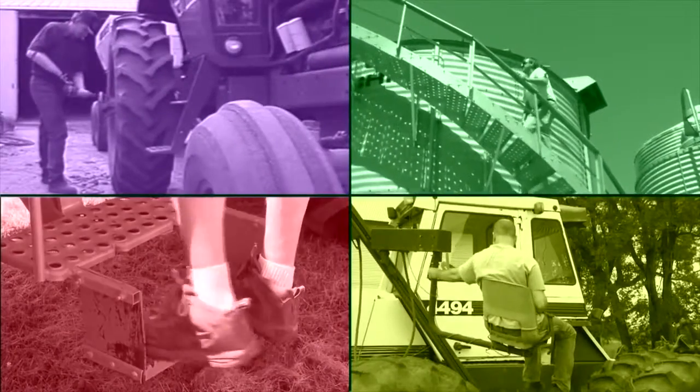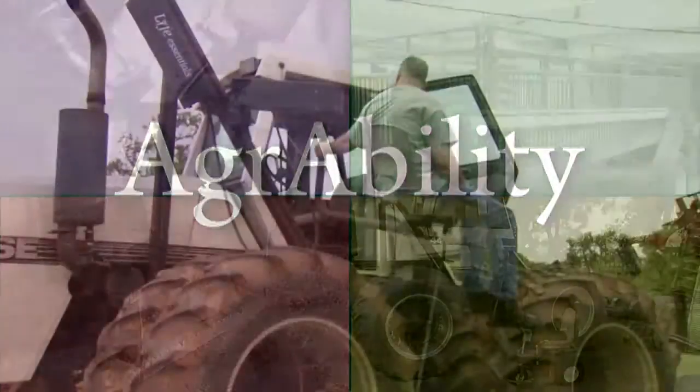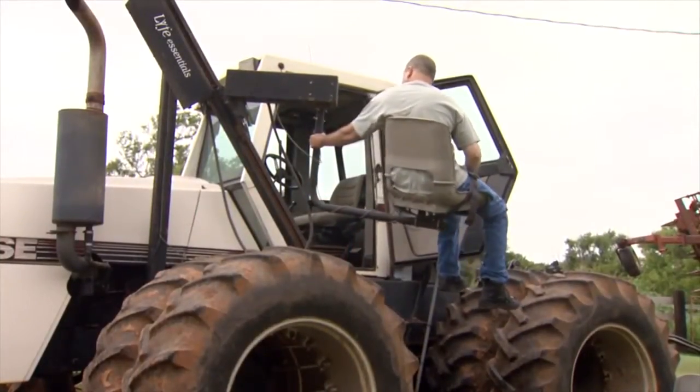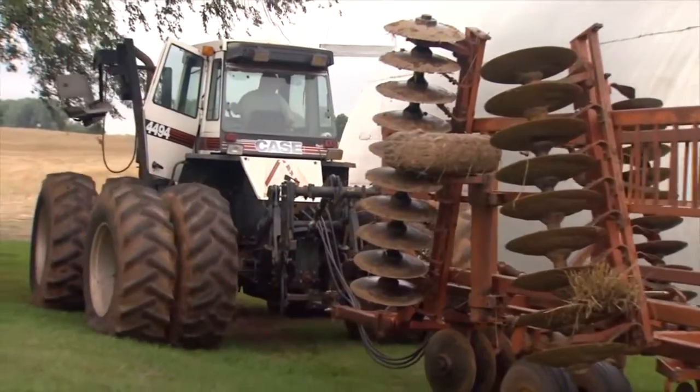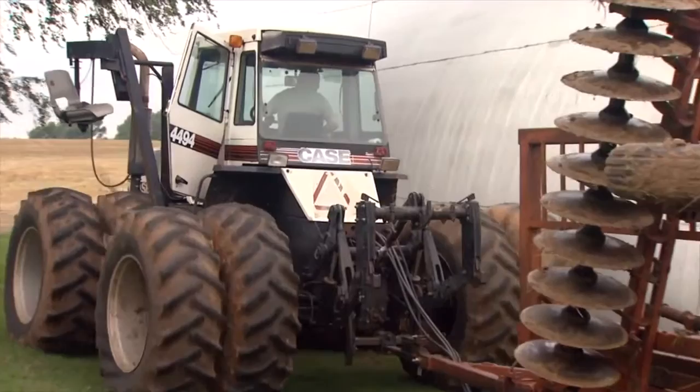AgrAbility is a USDA-sponsored program that serves farm families touched by disability. A disabling injury, illness, or lifelong disability can challenge anyone's hope, especially when the individual has been engaged in the physically demanding occupation of agricultural production.